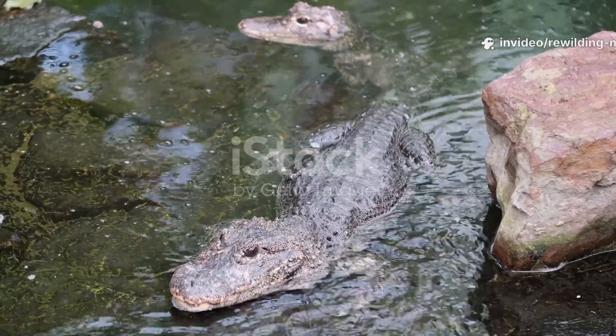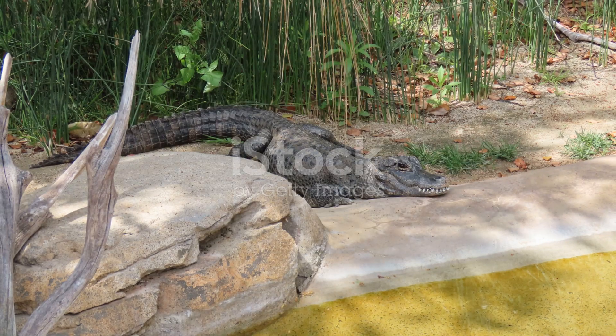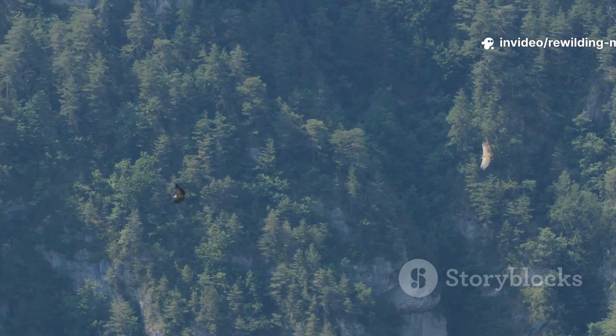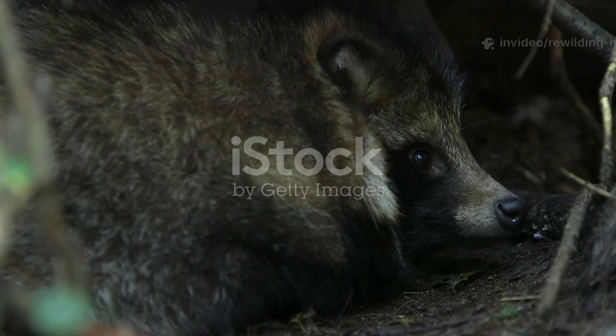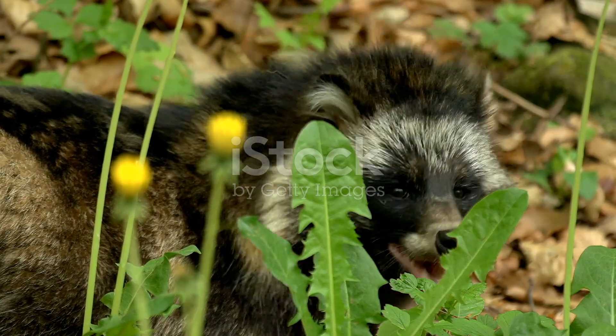Adult Chinese alligators have few natural predators due to their armored skin and defensive abilities, but juveniles are highly vulnerable. Birds of prey, large fish, and even mammals such as raccoon dogs may prey upon hatchlings. The greatest threat by far, however, has been human activity, particularly habitat destruction and hunting.